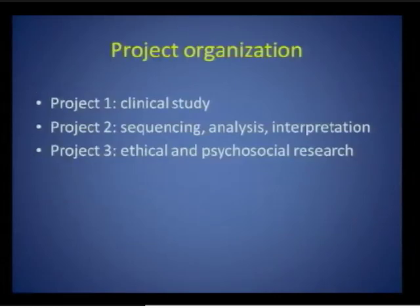Why is the coordinating center needed? If you look at the individual grants, they're each individually multifaceted — comprising three projects: a clinical study, a component that deals with sequencing, analysis, and interpretation of sequence data, and a third that addresses ethical and psychosocial research issues. It's really important that the different grants talk across the consortium to learn from each other and to build on lessons learned.